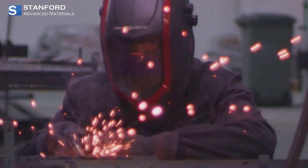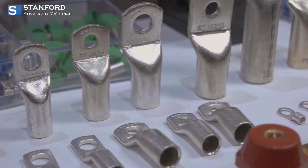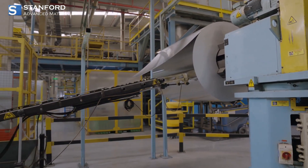Inconel is also highly weldable, meaning engineers can shape and fabricate complex components without compromising its core properties. This makes it ideal for both standard builds and custom-designed systems.